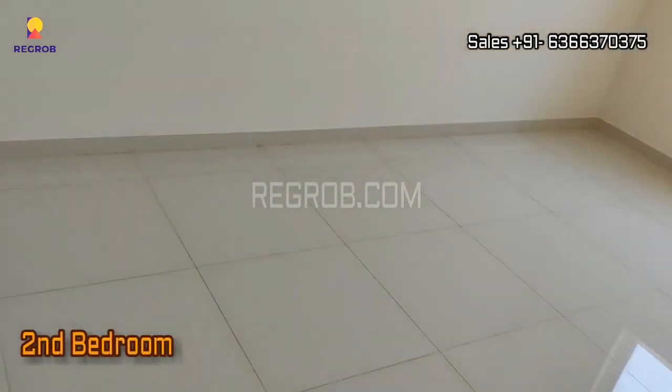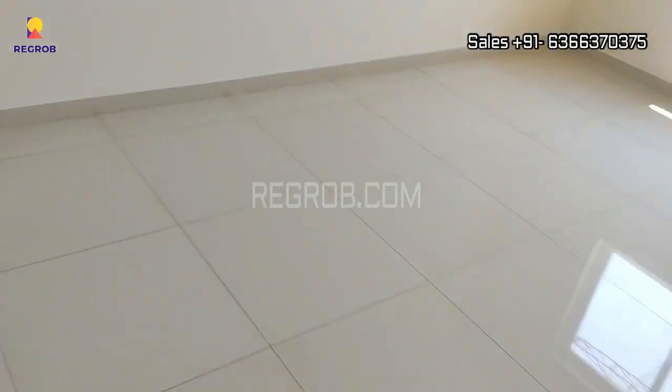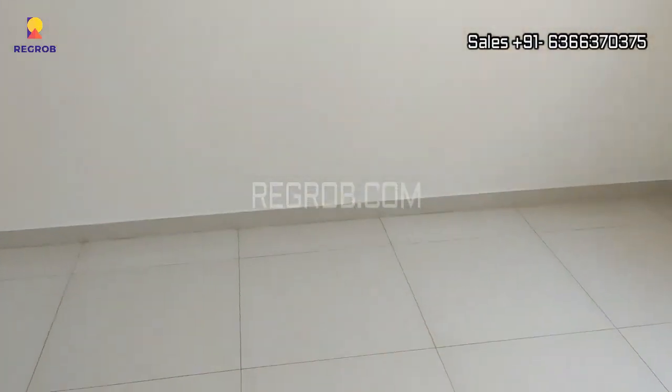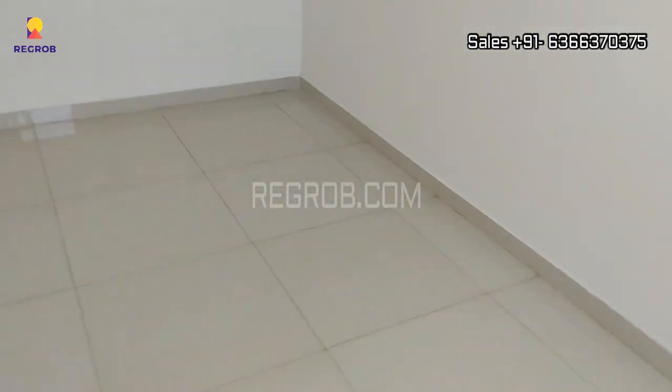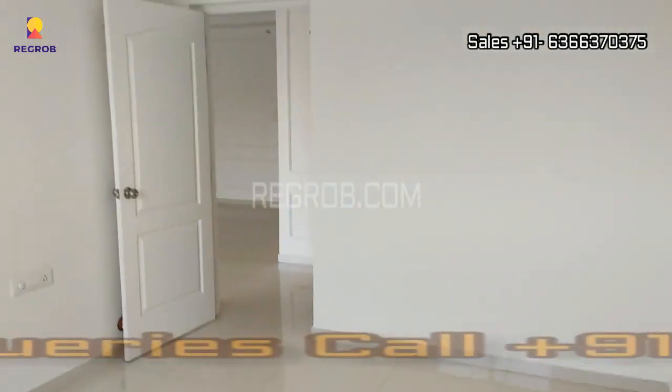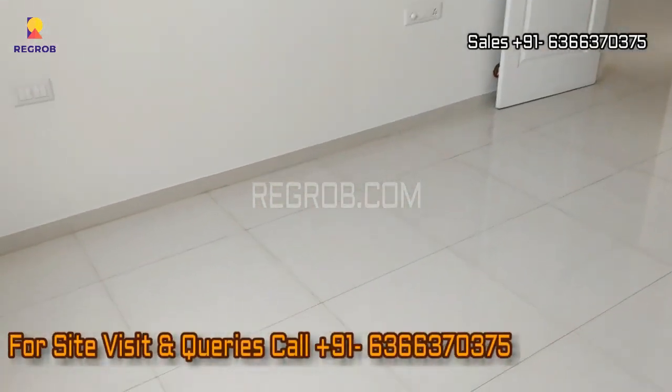This is the 2nd bedroom of the flat. If you're interested in buying the flat, please contact the given number now.